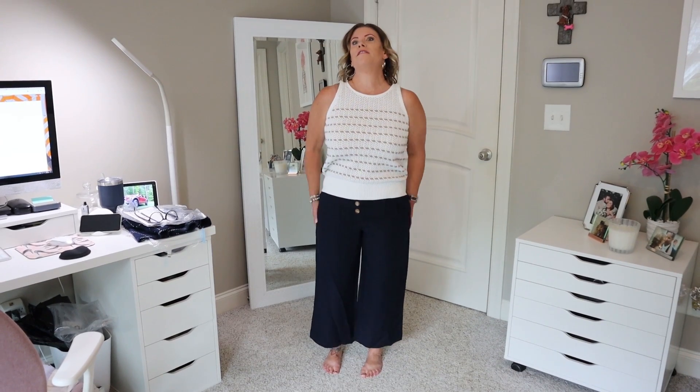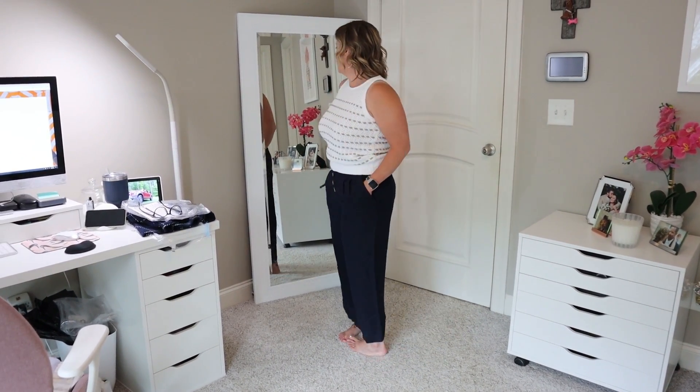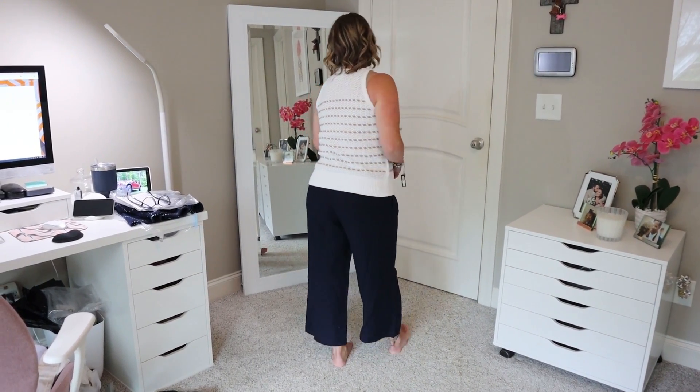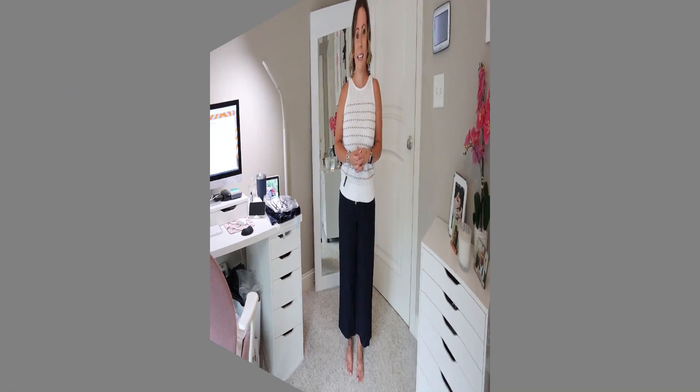Now I have on the linen blend navy blue wide leg crops. They're very comfortable — a little bit of a high waist with the buttons down the front, some pleats, pockets that are stitched that you could open in the back, and side pockets. I probably would not wear this top with these pants — a little too much going on. But I do like this top — I'd wear it with jeans. It's pretty cute with a neat texture to it. Great summertime sweater.